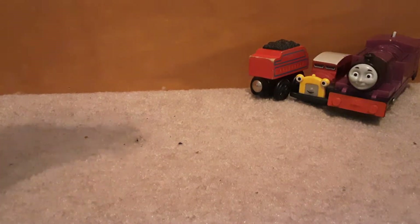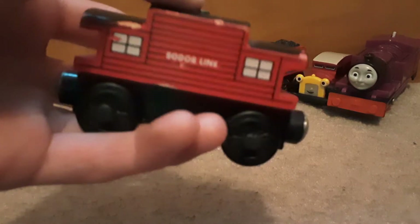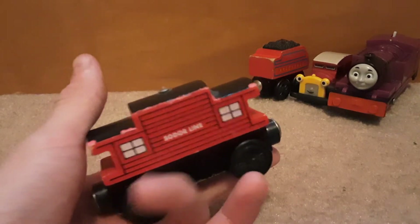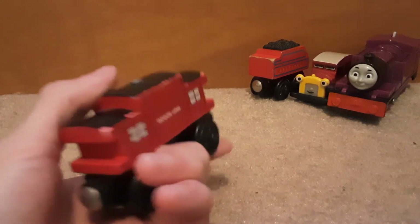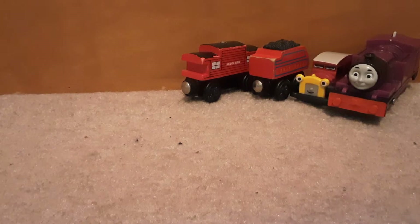Okay, the next thing we got is the Sodor Line Caboose. I don't actually own this one. I got one in a Conductor Wooden Railway set in Florida, so I don't have it here. It's great to have another caboose. Awesome.